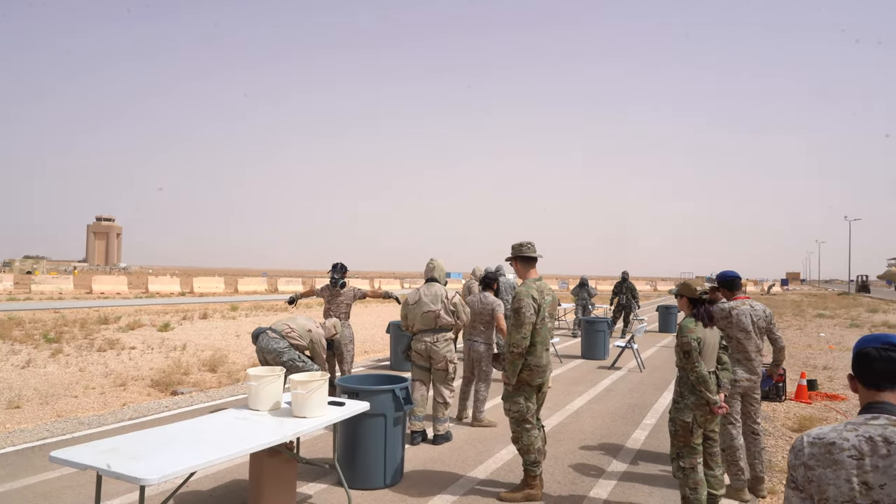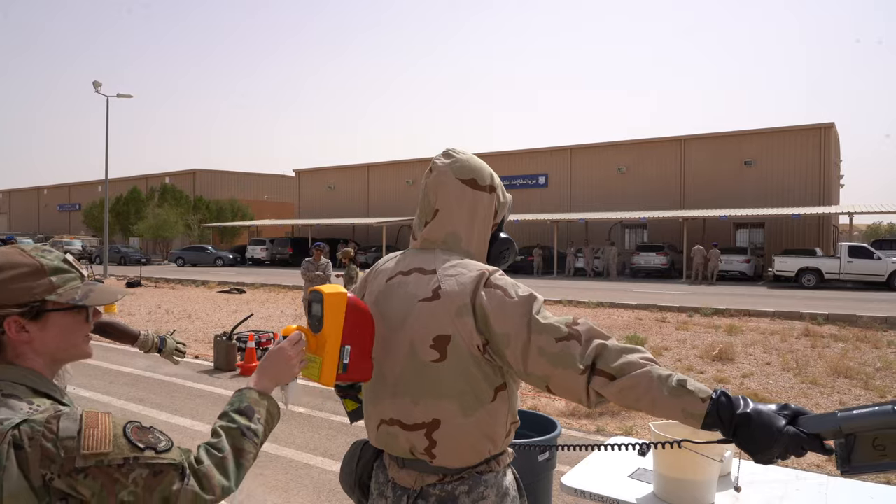Reporting for the 378th Air Expeditionary Wing, I'm Tech Sergeant Alexander Frank.